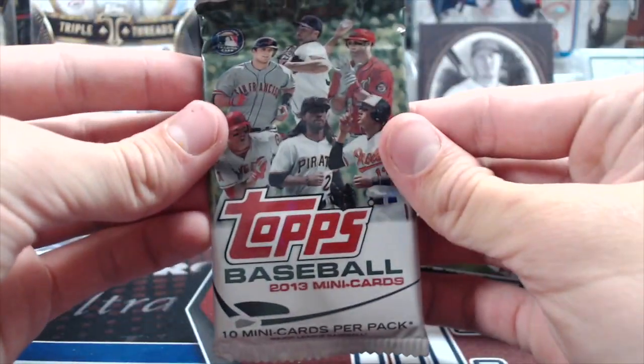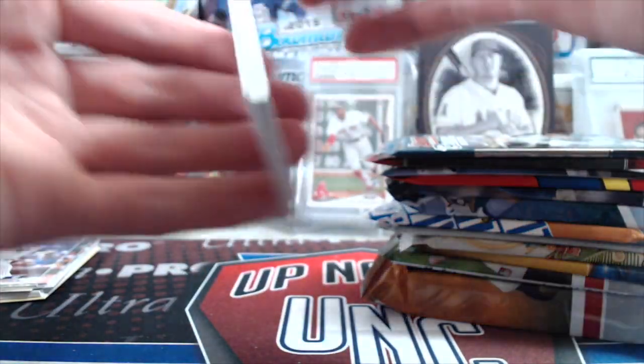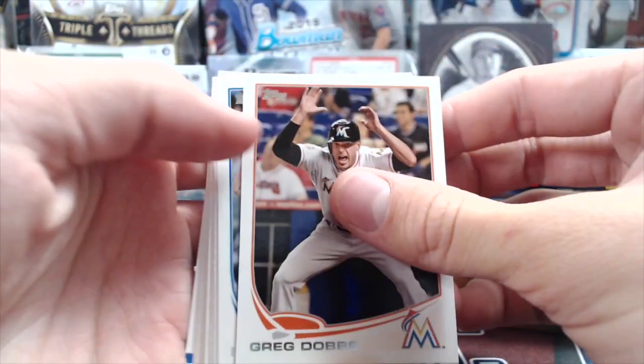Let's do the 13 Mini. This box has actually been super fun — it's actually been good too. We've got a 1-of-1 printing plate, a whole bunch of parallels and stuff. It's been a really fun rip.